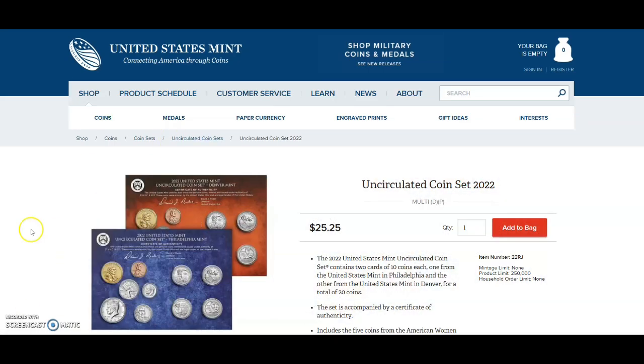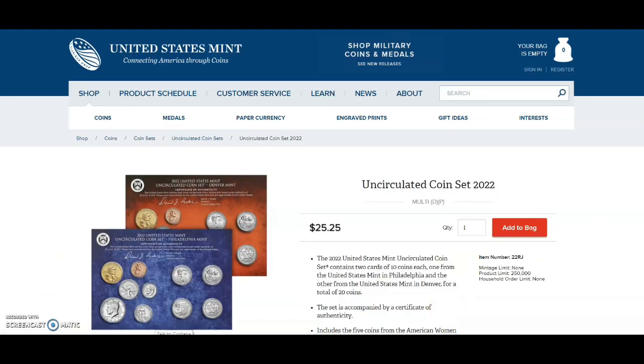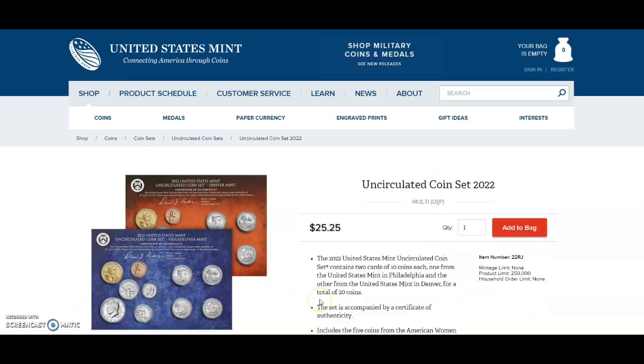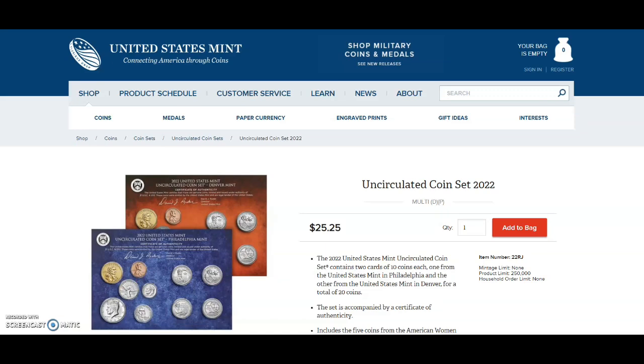People are hoping to get coins in the wrong slots so they can list them on the secondary market and call it a packaging error. It goes to show there's a market for everything — even a coin that's in the wrong slot or doubled up in a different slot. There's a market for pretty much everything.